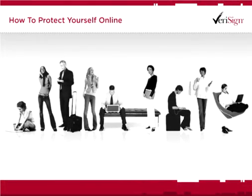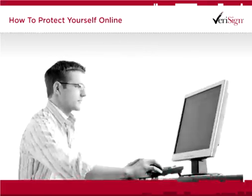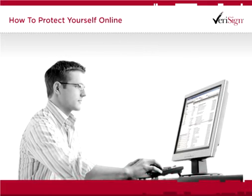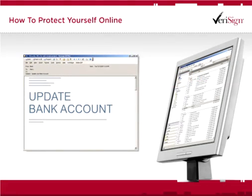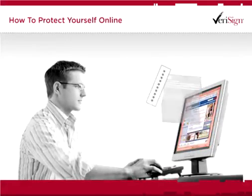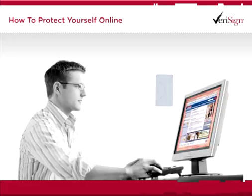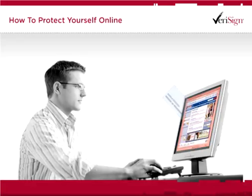Imagine you or someone you know — maybe your parent, brother, sister, or friend — logs onto the computer to discover an email from their bank. Seems the bank requires an update to some of their personal information. No big deal. But it is a big deal. A few days later, they find out that the bank they sent all their confidential information to was not a bank at all, but rather an intricate phishing and spoofing scheme designed to steal personal information.